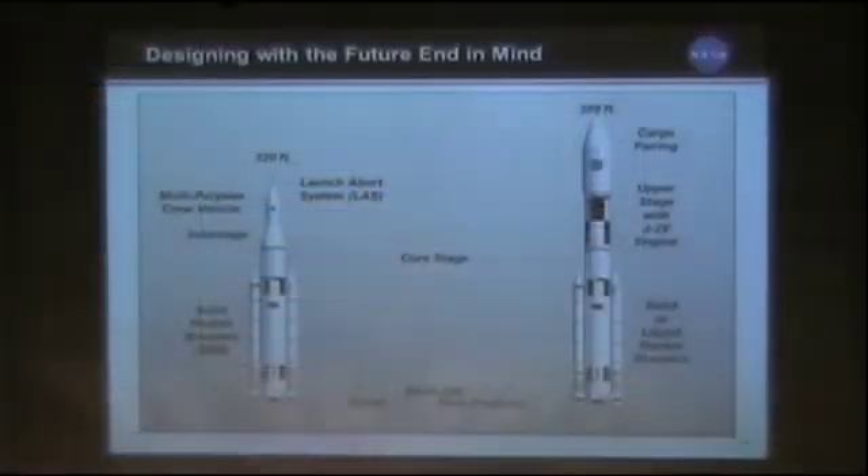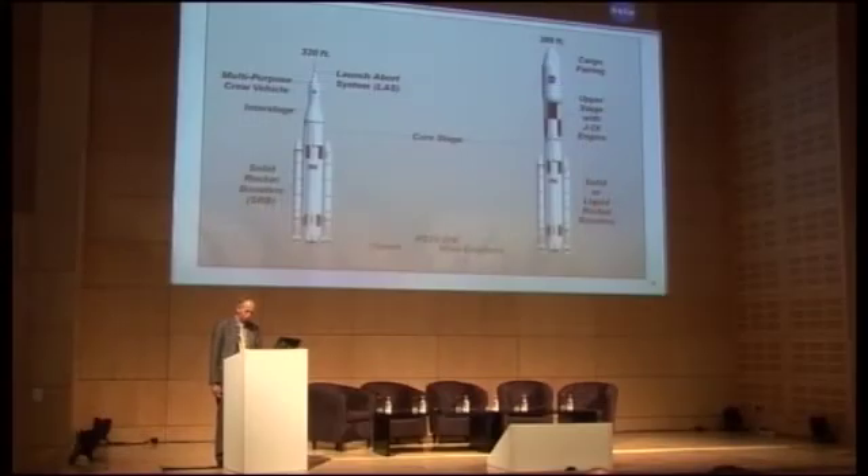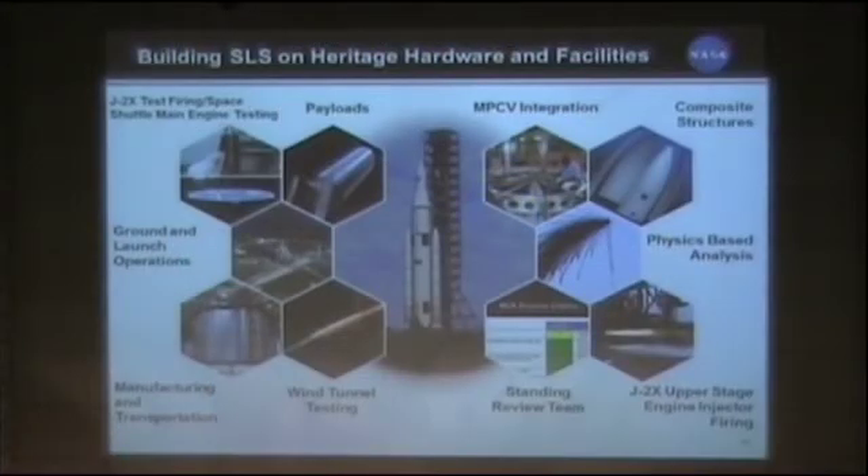This is a comparison of the two configurations. The one on the left is the 70-metric-ton version, and the one on the right is the 130-metric-ton version. The big difference is the upper stage, and the solid, liquid, or rocket boosters sitting on the side. The challenge is figuring out how to attach that booster system to the core and make it interchangeable. We're actually in wind tunnel tests now with the rocket, and we've been using modern manufacturing for many of the components.